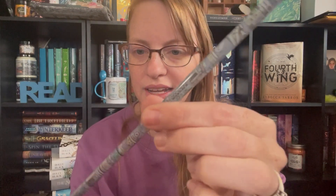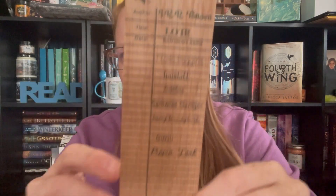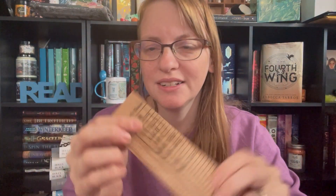We have a reusable straw and it looks like it just has books and stuff on it — this is really cute. I love getting useful items that you can reuse and get lots of use out of. Then we have a bookmark. It's like those old fashioned library stamp cards when you got a book out. This one is for Lord of the Rings and it has names like Frodo Baggins, Gandalf, Legolas, Samwise, Gimli, Merry Brandybuck, Pippin Took. That is really cute. It's a wood bookmark so it's very sturdy. This is actually really cool.